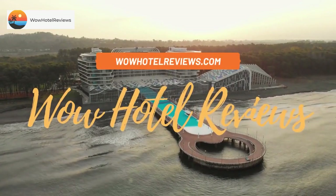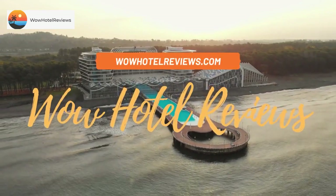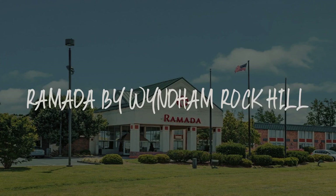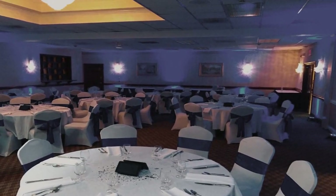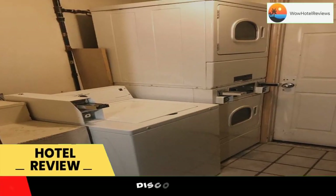Hello guys. Welcome to Wow Hotel Reviews. Today I am reviewing Ramada by Wyndham Rock Hill — it's a two-star hotel. Please use our Booking.com link in the description to book the hotel and get special pricing.